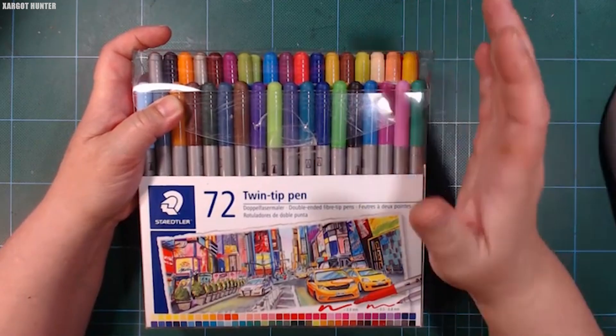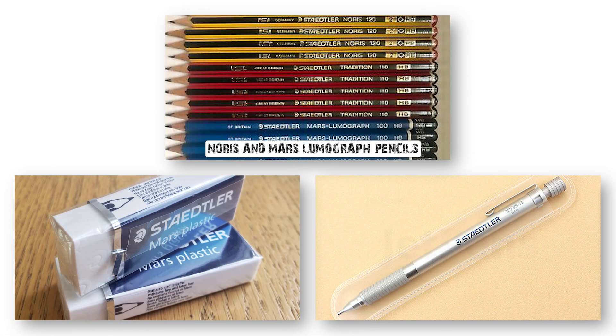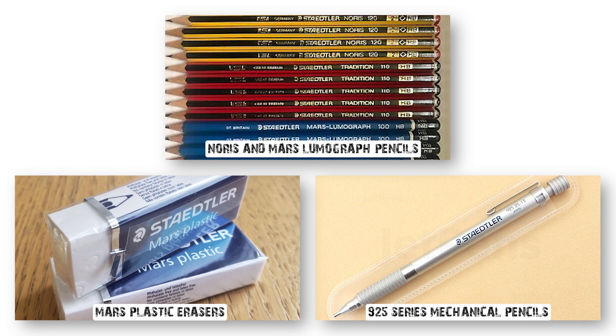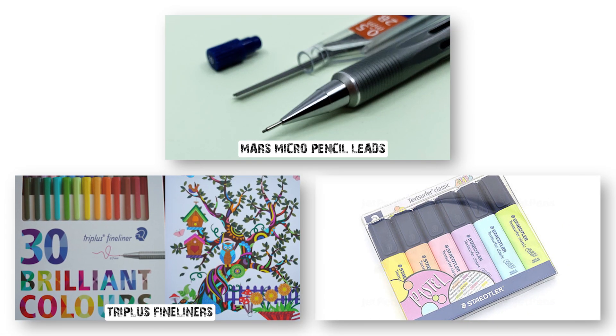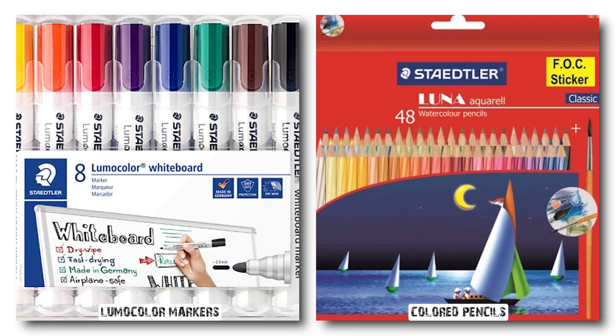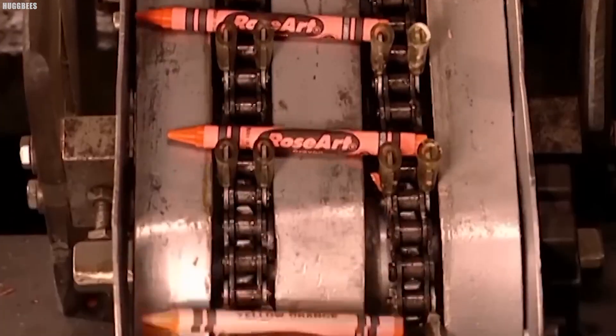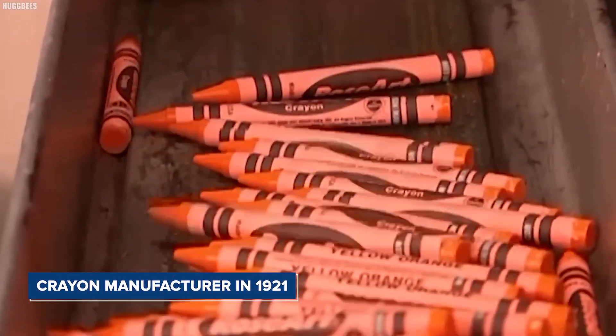Staedtler's product lineup includes several well-known items, such as Norris and Mars Lumograph pencils, Mars plastic erasers, 925 series mechanical pencils, Mars micro pencil leads, Triplus fineliners, TechSurfer highlighters, and Lumocolor markers and colored pencils.